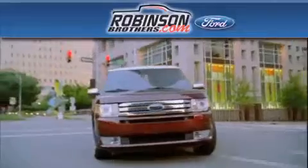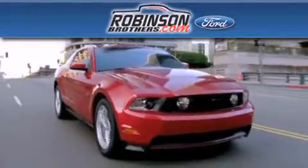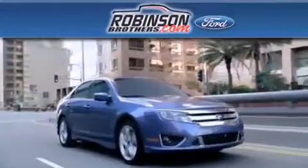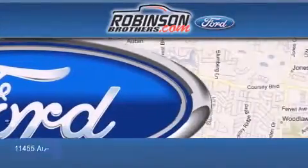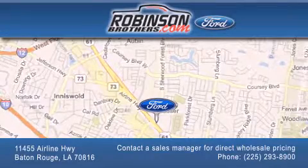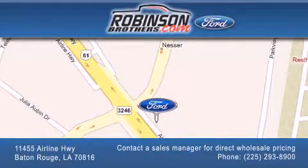Thank you for shopping at Robertson Brothers Ford located at 11455 Airline Highway in Baton Rouge. Please contact our business development office at 225-293-8900 for special wholesale pricing. Give us an opportunity to earn your business.